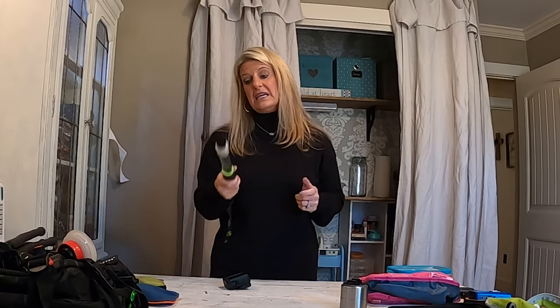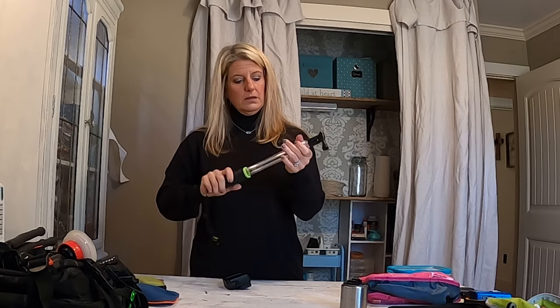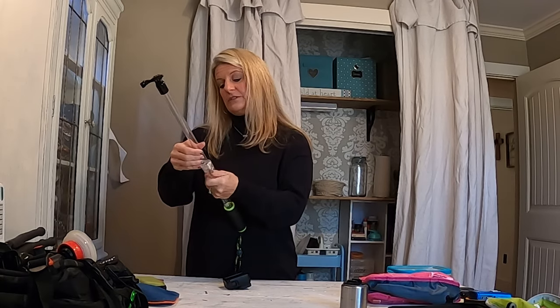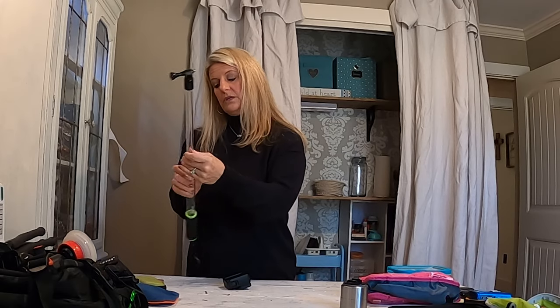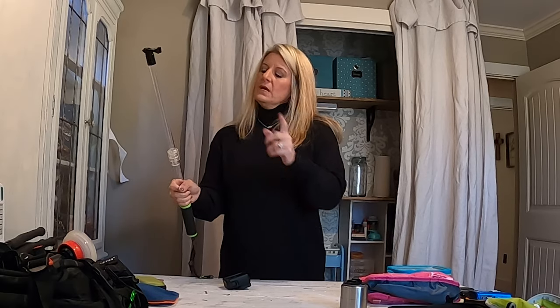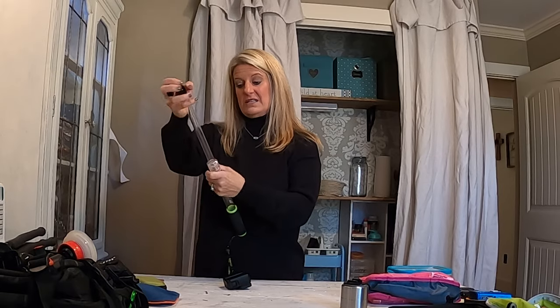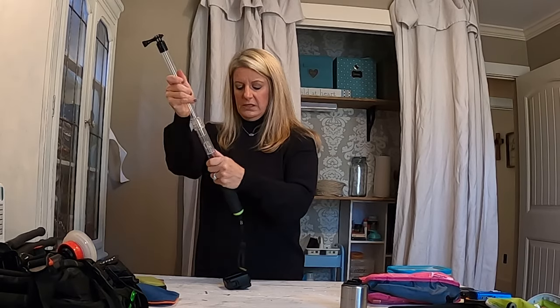Now, if we go skiing, I take this long extendable pole. You can make it out long, and if we go skiing we'll use it just for skiing so you can get that long shot from yourself. It's not crazy long, but long enough that we can hook it to our bags and still carry it without it being unwieldy. So this one only goes in my bag when we're going skiing.